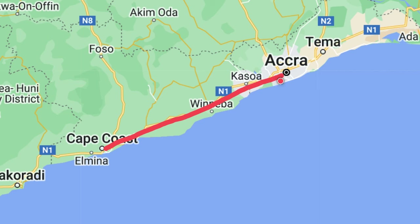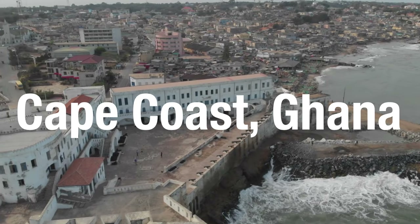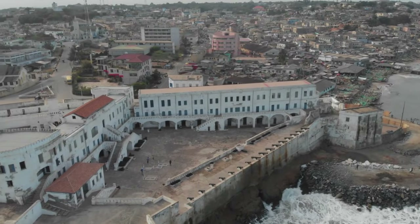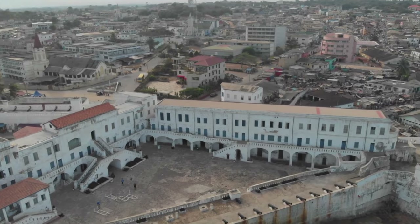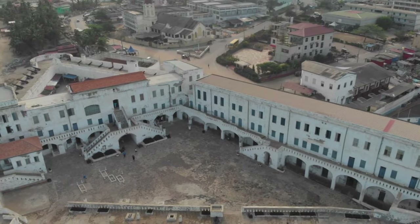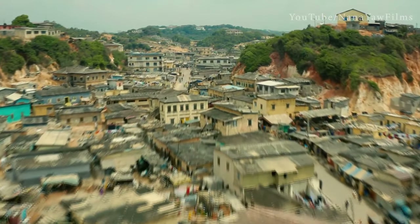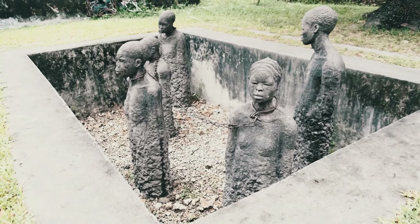Cape Coast is one of the most historical cities in Ghana. Portuguese colonies built a trading fort in the area. In 1650, the Swedes built a lodge that would later become the better known Cape Coast Castle, which is now a world heritage site. Most of the modern towns expanded around it. Cape Coast has remained one of Ghana's most historic cities and is known for its role in the transatlantic slave trade.